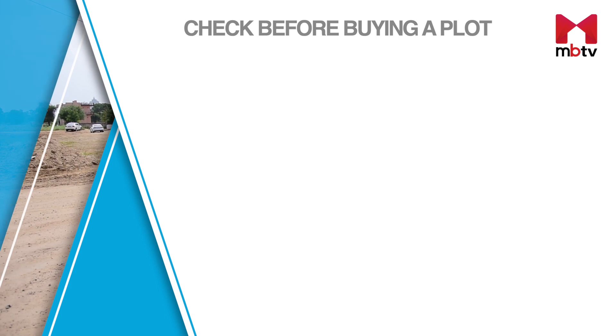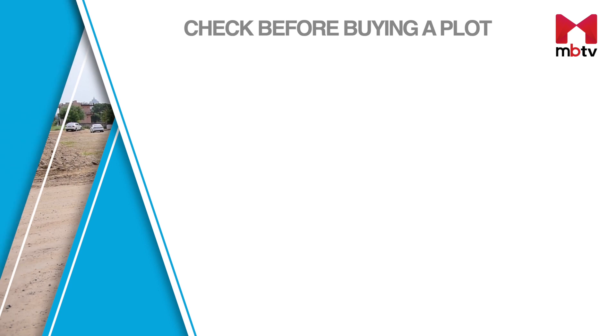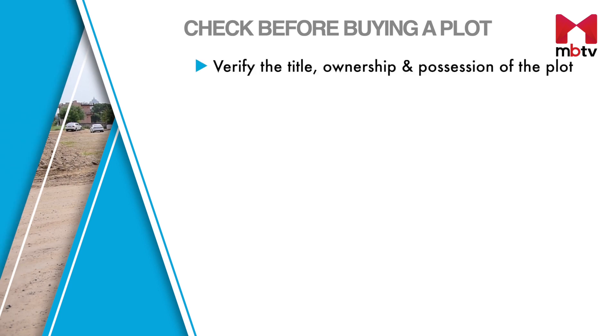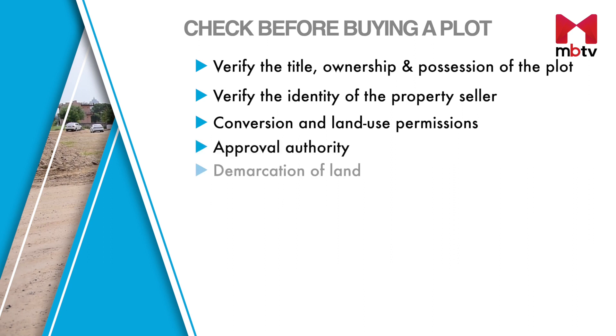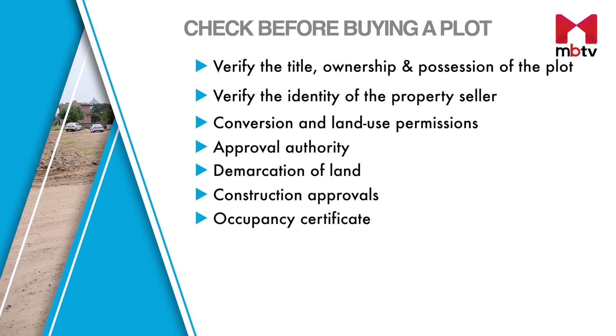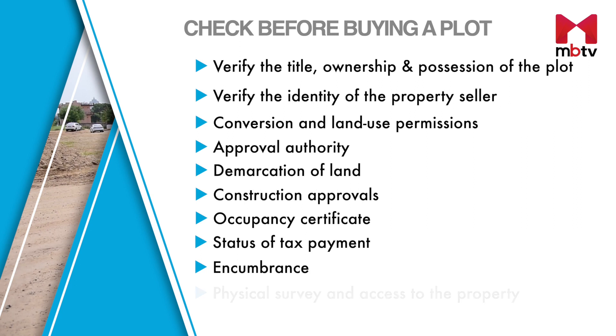You must check these 10 points before investing in plots here: verify the title, ownership and possession of the plot; know your property seller and verify their identity; check conversion and land use permissions; confirm the approval authority; demarcation of land; construction approvals; occupancy certificate; status of tax payment; encumbrance; and physical survey and access to the property.